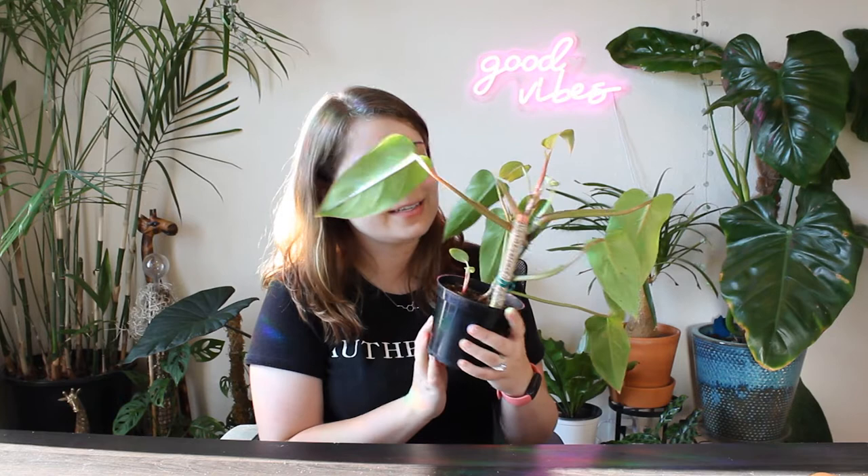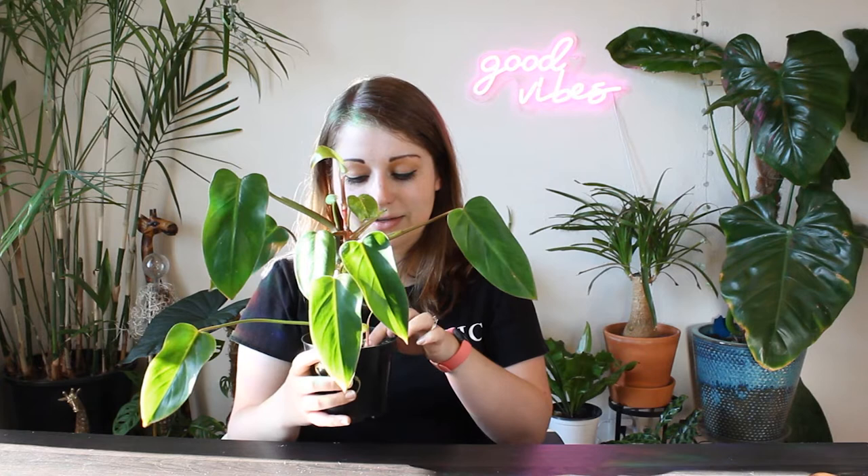My number two uncommon plant that grows really fast is my Philodendron Painted Lady. I actually have three Philodendron Painted Ladies. They are all quite small — this is the largest of the three, and it has a baby, so that might count as four.